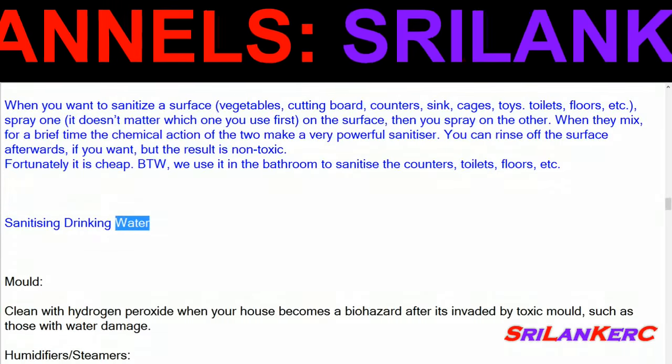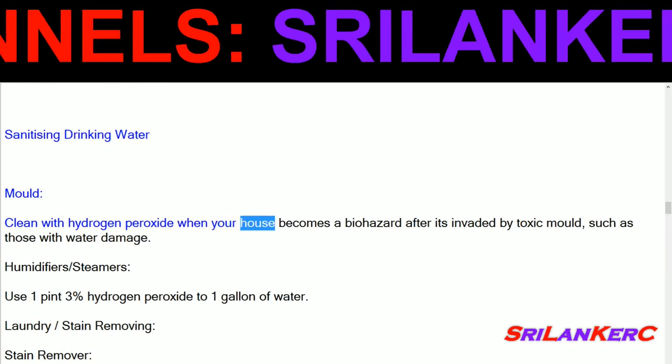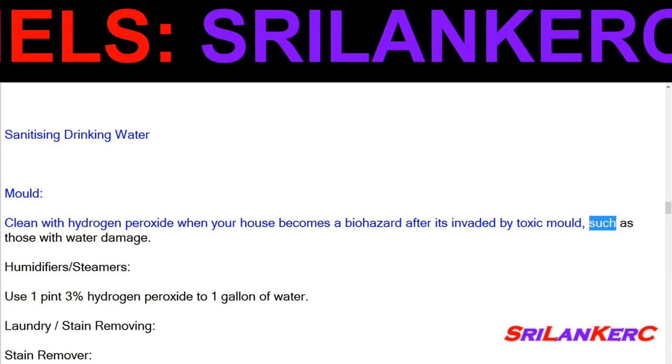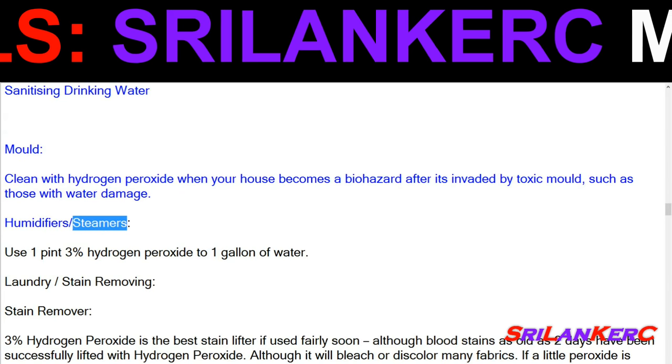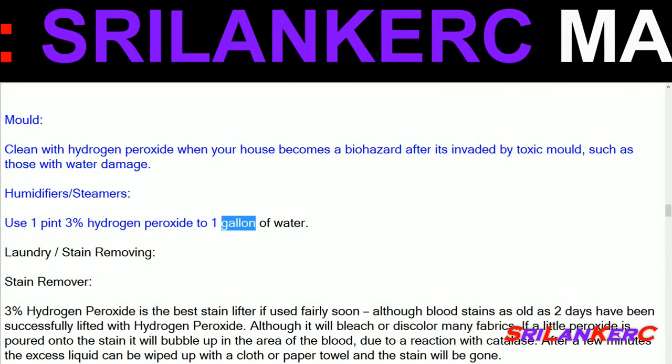Sanitizing drinking water. Mold: clean with hydrogen peroxide when your house becomes a biohazard after it's invaded by toxic mold, such as those with water damage. Humidifiers and steamers: use 1 part 3% hydrogen peroxide to 1 gallon of water.